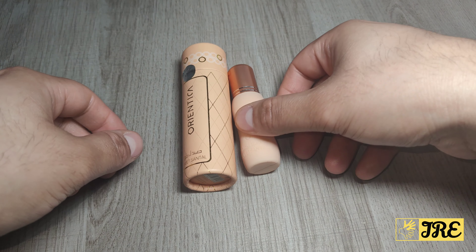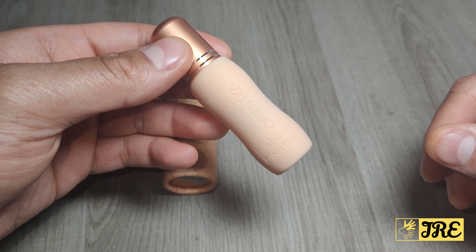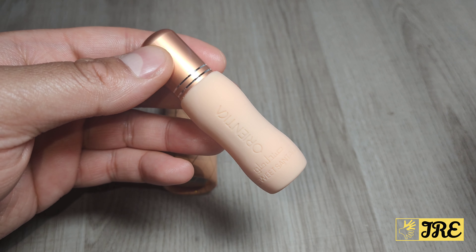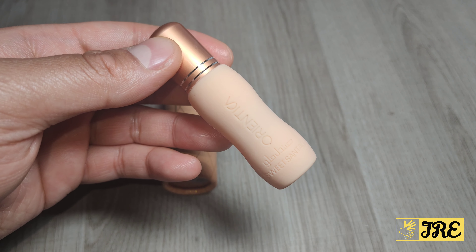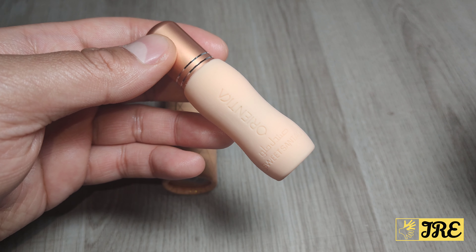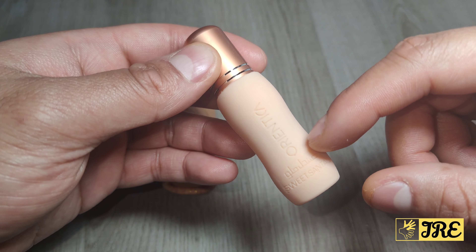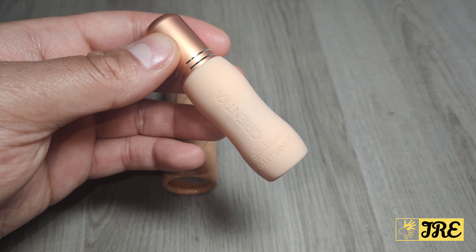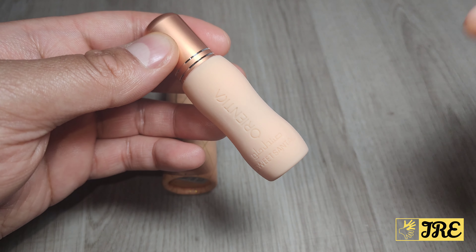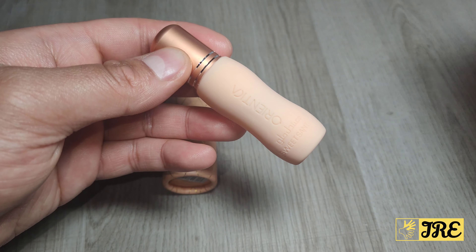This is the Orientica Sweet Santal 6ml roll-on perfume oil. It is a concentrated, long-lasting perfume oil and very affordable — less than three pounds. Any perfume oil you buy from Orientica is less than three pounds. This is a unisex perfume oil.